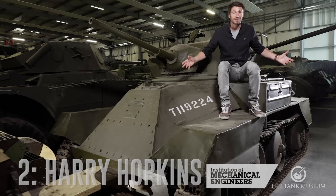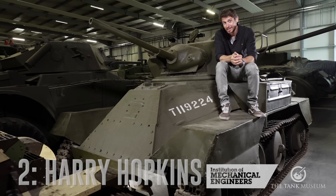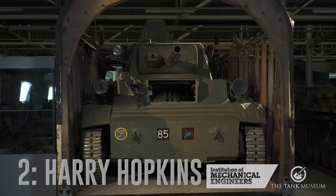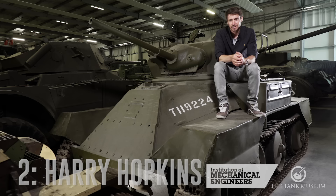Our number two tank is the Harry Hopkins. This is a light tank, and that's really its problem. On any battlefield where the enemy has anti-tank weapons, a light tank is large enough to be spotted and to be a target, but not well enough protected to be safe and not well enough armed to do any real damage. The Harry Hopkins was a development of the Tetrarch. It did have better armour, but unlike the Tetrarch, it was too heavy to be transported by air and not as mobile as an armoured car — it's neither one thing nor the other, and that's why it's number two on our list.